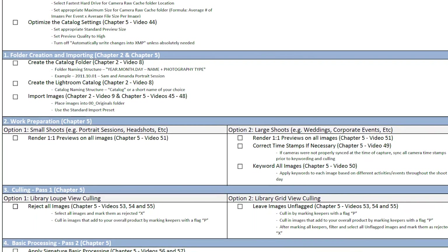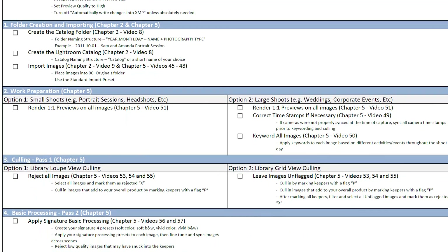Within the workshop we've also included our workflow checklist. This checklist basically serves as a reference and guide in not only understanding and mastering the content in the Lightroom workflow, but also in perfecting and customizing your own photographic workflow as well.